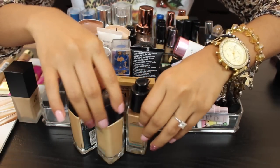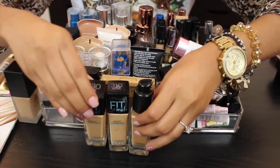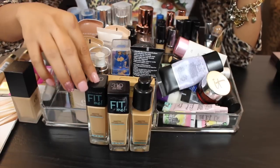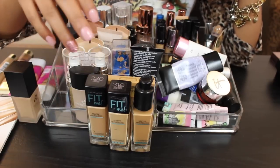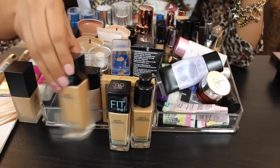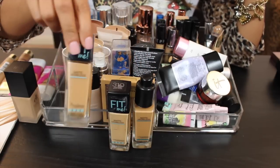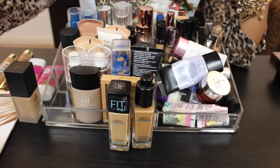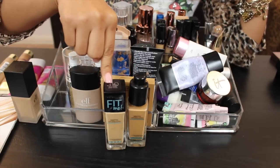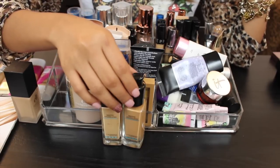Next up I have three of the Maybelline Matte and Poreless — my second favorite. I have shades 330, 310, and 322. 310 is absolutely too light. 322 I do like but I often mix it with something darker. I'm actually out of 322 so I'm getting rid of the empty one but need to repurchase it. 330 is a little too dark, so I typically mix in some 310. I'm keeping 310 because I can mix it to help match my skin tone.